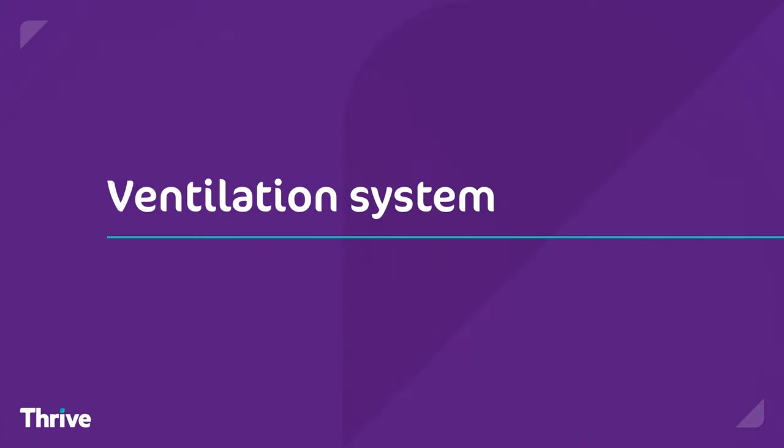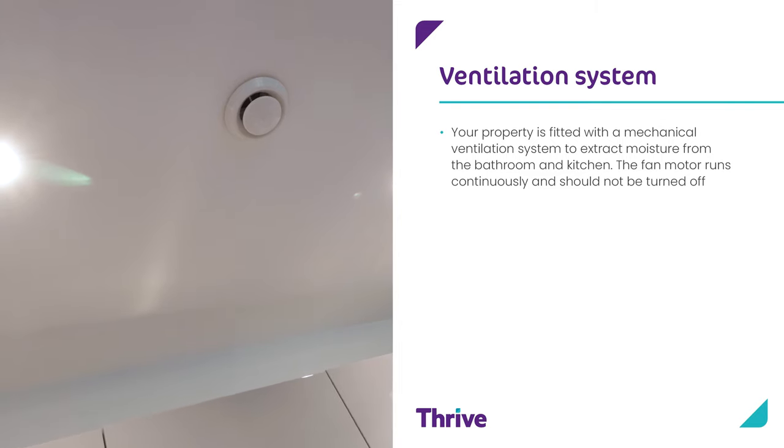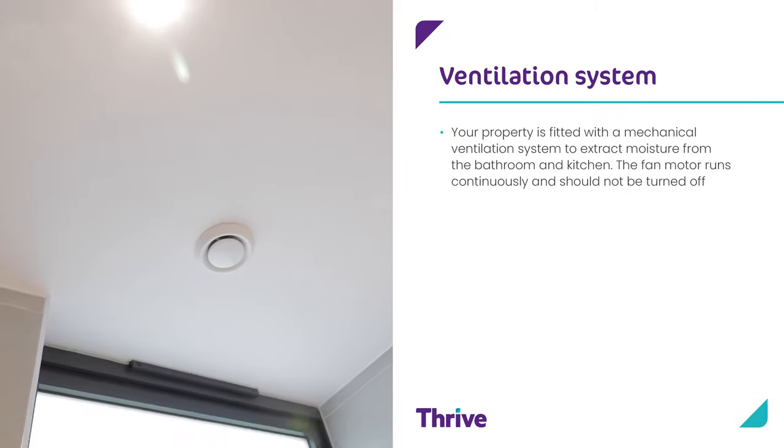Ventilation system. Your property is fitted with a mechanical ventilation system to extract moisture from the bathroom and kitchen. The fan motor runs continuously and should not be turned off.